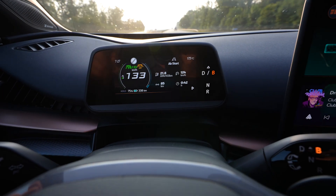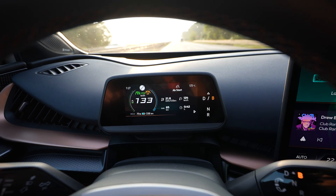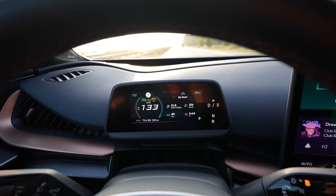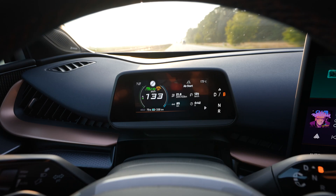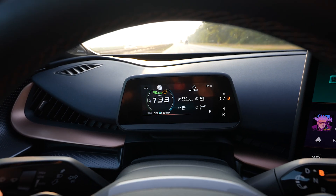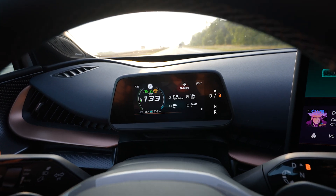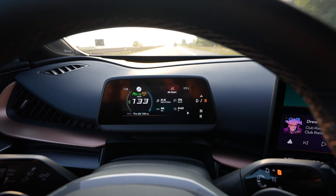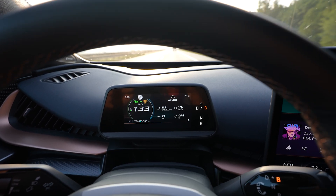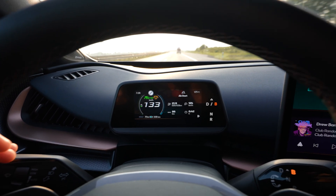I used 25% of the battery and drove 84 kilometers. That would mean a full range of 336 kilometers — I think that's right. My average consumption is 218 Wh/km. In the beginning it was around 205 but it got higher. Maybe the way here is a bit uphill — no idea.